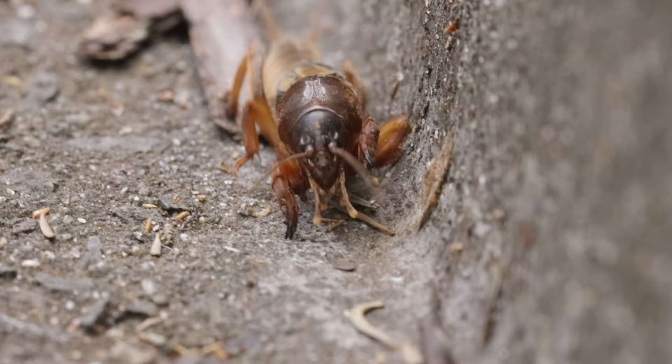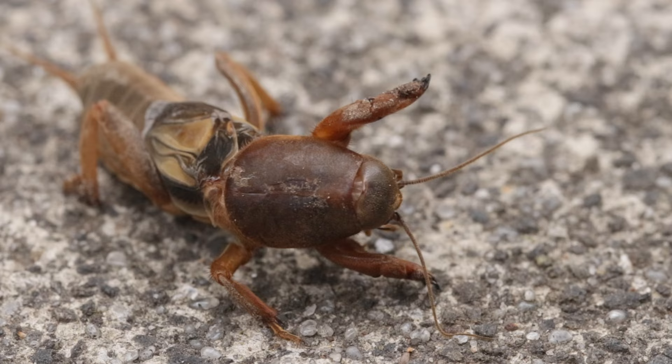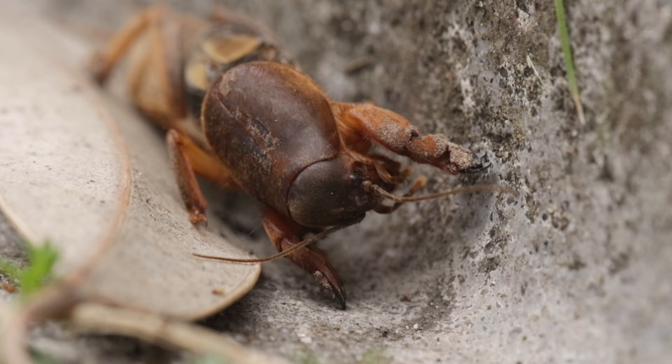They spend most of their life underground, but adults are also capable of flying and disperse that way during their breeding season. Their diet is varied — some species are herbivores, mainly feeding on plant roots, while others are omnivorous, so they eat both plants and animals, which can include worms and grubs. Only a few of them are predatory.